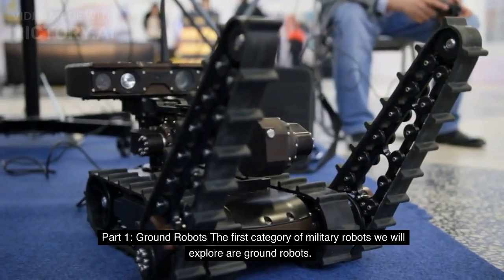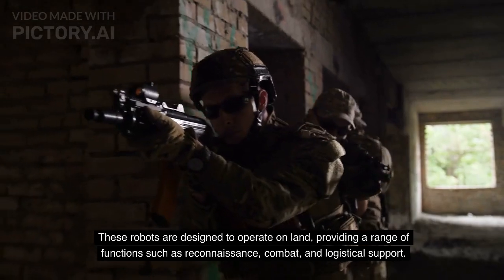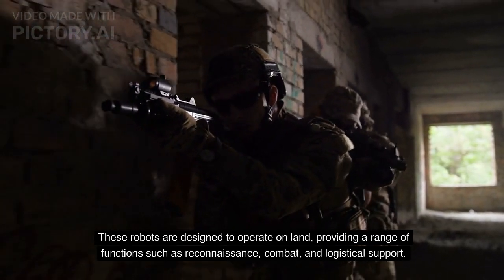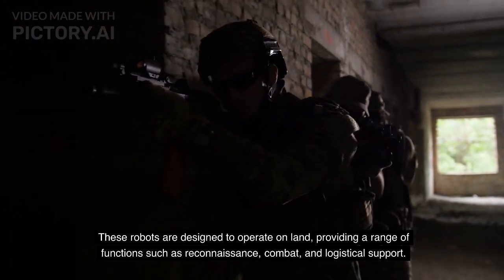Part 1: Ground Robots. The first category of military robots we will explore are ground robots. These robots are designed to operate on land, providing a range of functions such as reconnaissance, combat, and logistical support.